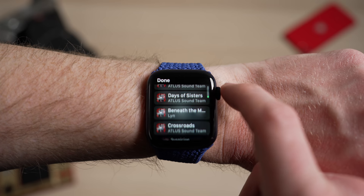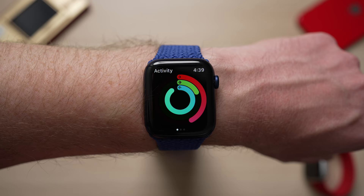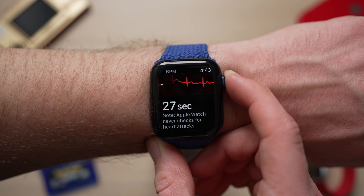Hey, what's going on everyone? Greg here. The Apple Watch has become a Swiss army knife of tools that is constantly accessible by the raise of your wrist. It helps you manage your notifications, track your activity, tells you to stand, can take an ECG on your wrist, can track your heart rate, and it can even save your life. And I guess it also tells time.